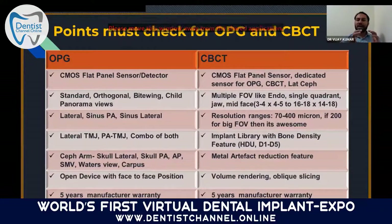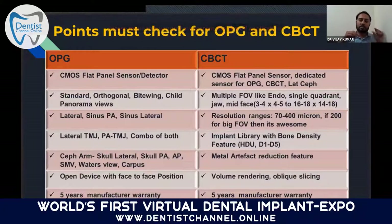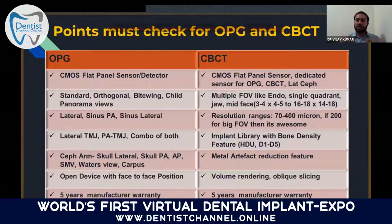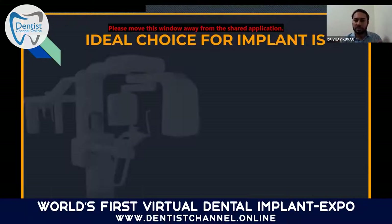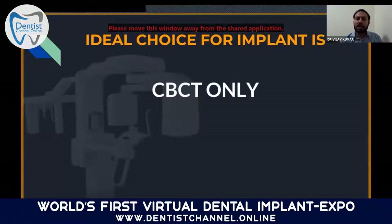You must have a metal artifact reduction feature in a CBCT, because if there is any pre-existing implant or crown, radiation artifacts will cause disruption. Volume rendering, oblique slicing, and at least five-way reslicing are basic points which should be checked in every OPG and CBCT. The ideal choice for implant practice is CBCT — we cannot do professional, accurate implant practice with OPG alone — but CBCT adoption is still struggling in India because of two main factors.